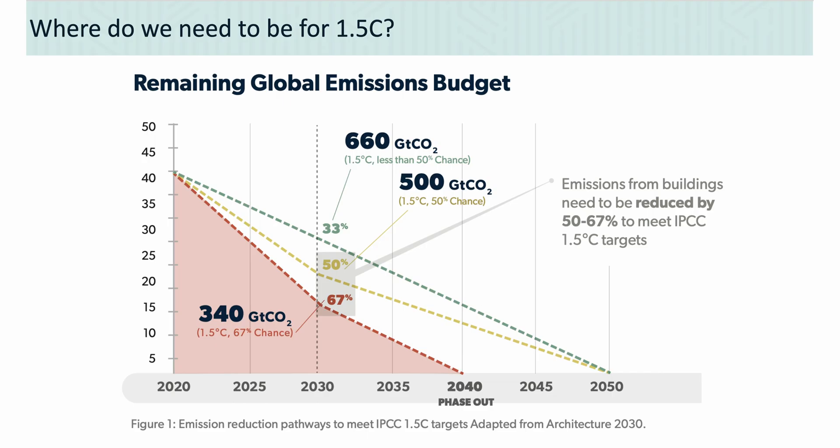You've probably seen some version of this slide, essentially telling us that if we want a chance of a 1.5°C world, we're going to have to cut emissions by somewhere between 50 to 65% by 2030. 2030 used to seem like it was far away — it's actually really close now.